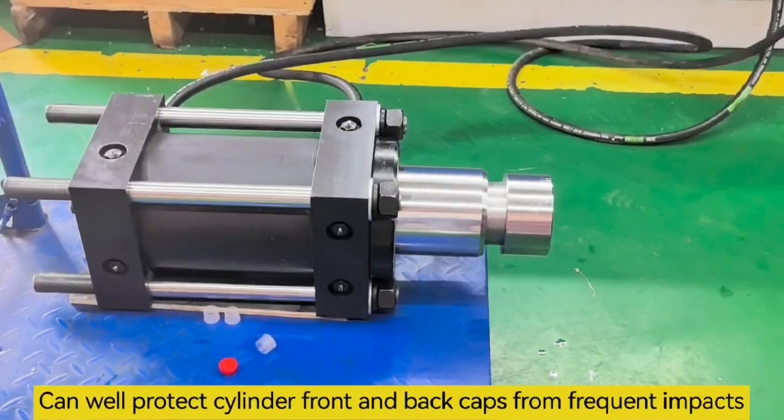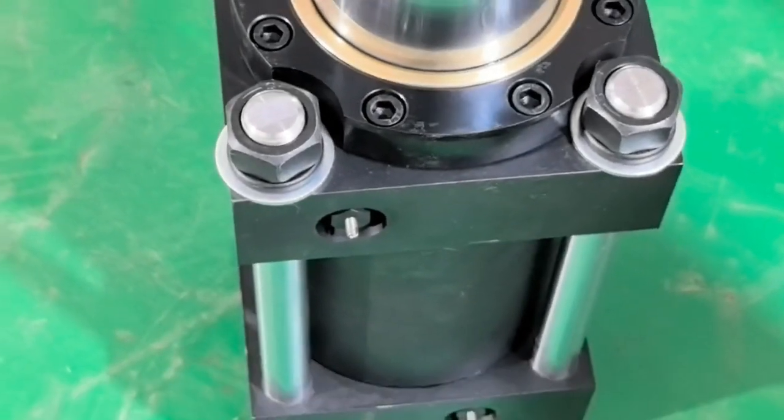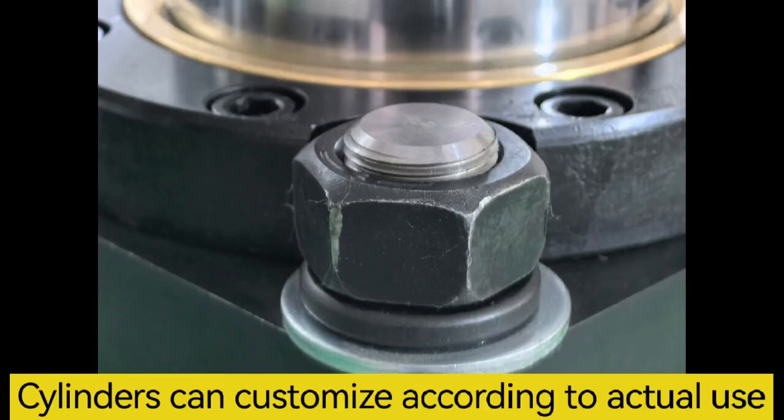The bushing design protects from frequent impacts. Copper guide sleeve makes it more wear resistant. It adopts 12.9 grade high-strength bolts. Cylinders can be customized according to actual use.